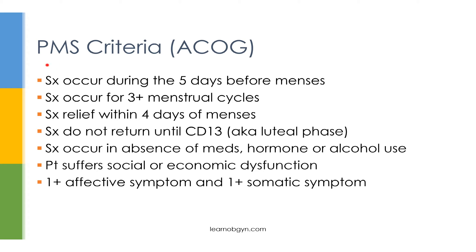Here are the ACOG criteria for PMS. When a patient experiences her symptoms, they must be occurring within the 5 days before her menses. Symptoms must occur for at least 3 menstrual cycles — you can't diagnose PMS from a single episode. After menses occurs, PMS symptoms must be relieved within 4 days, and after relief, symptoms can't return until cycle day 13. In other words, they only occur in the luteal phase.